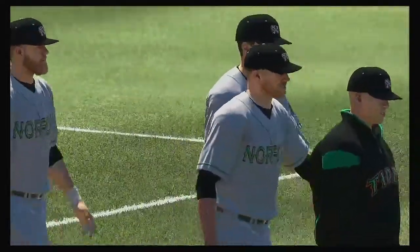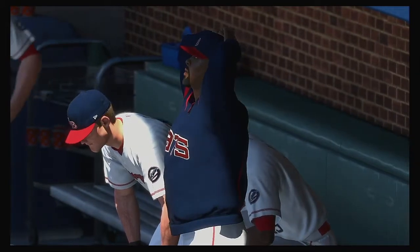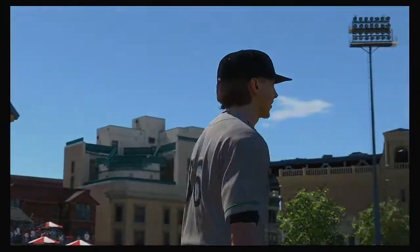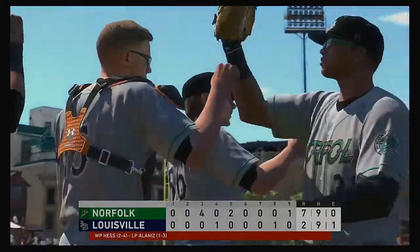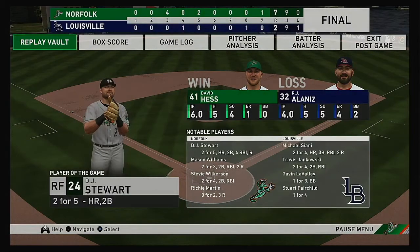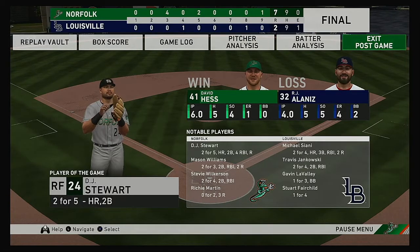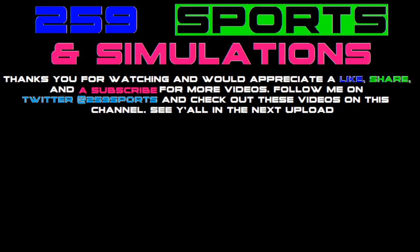Norfolk led this game from the third inning on and never wavered. David Hess takes the win on the mound, his second of the year. R.J. Alaniz was only able to work four innings as he takes the loss. For Mark DeRosa, Dan Pleasac, and our entire crew, I'm Matt Vaskersian — this has been a presentation of MLB The Show. For more, don't forget to check out theshownation.com. Our final line score: for the victorious Tides, seven runs on nine hits, no errors, they left nine runners on base. For the Bats, two runs, nine hits, one error, they left seven men on base. Time of the ballgame: three hours and 21 minutes. Thank you for joining us here this afternoon. Please drive home safely.